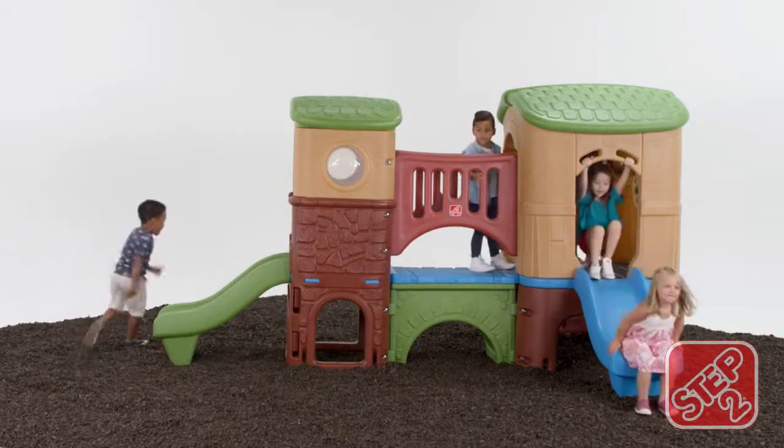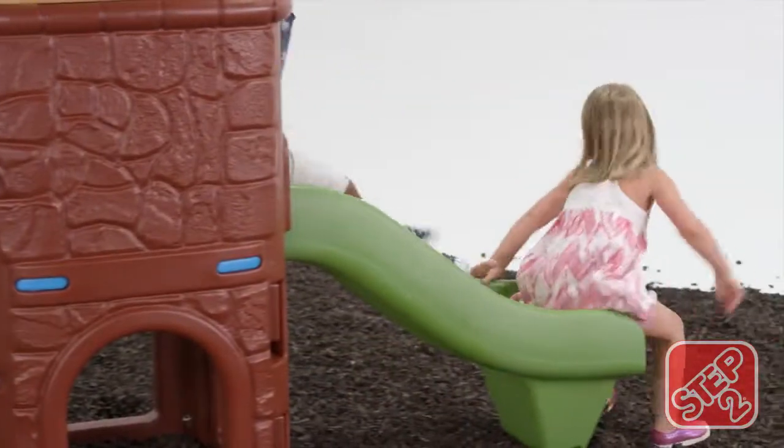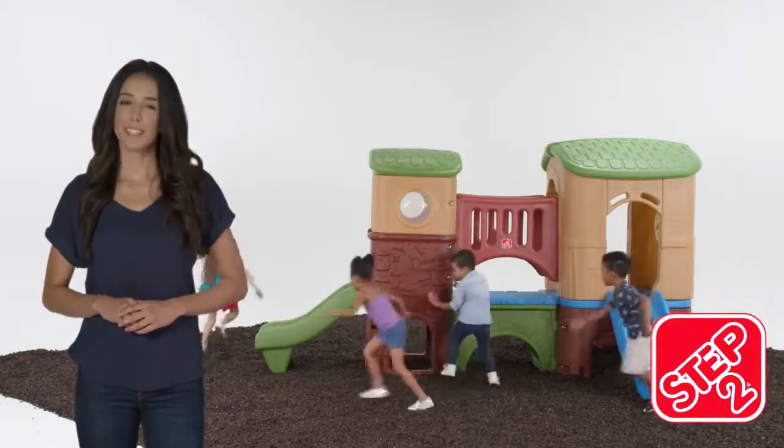Made in the USA with some imported parts, the Clubhouse Climber will have your child joining the active kids' club. The Clubhouse Climber by Step 2.